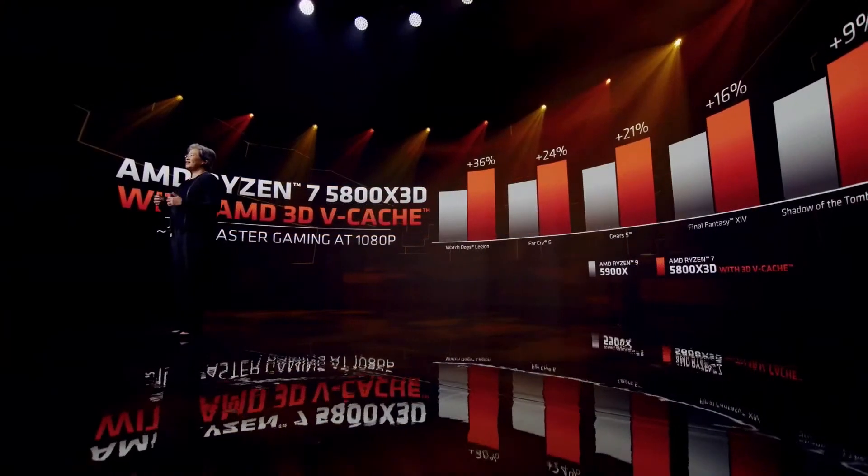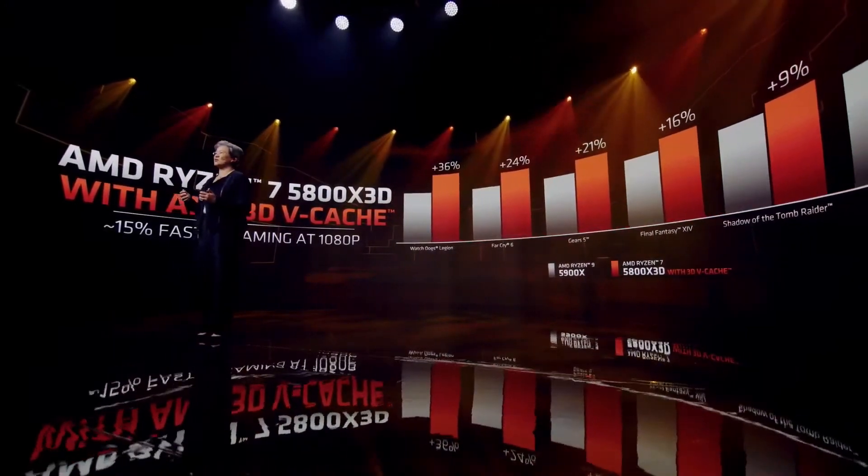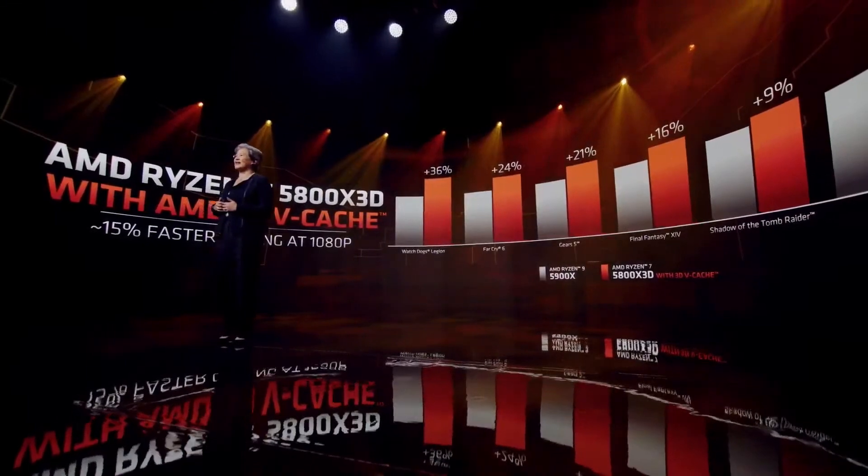The 5800X3D drops right into existing AM4 motherboards and delivers a significant boost in gaming performance. Looking at the performance in 1080p gaming, we see a significant increase in performance in many games with the 96MB of L3 cache.